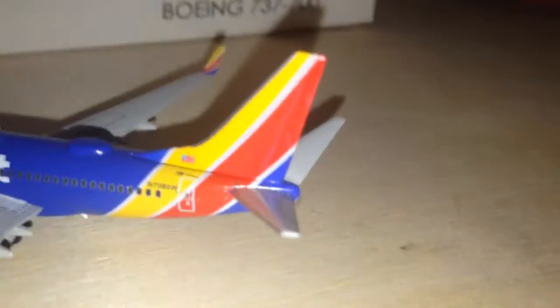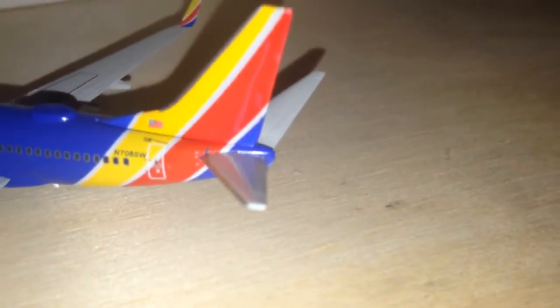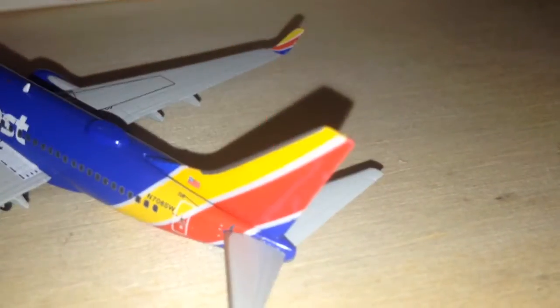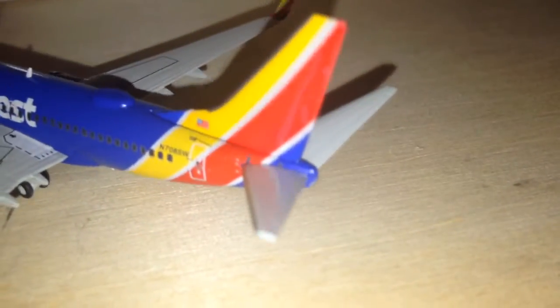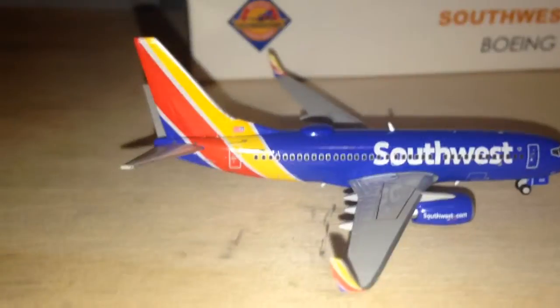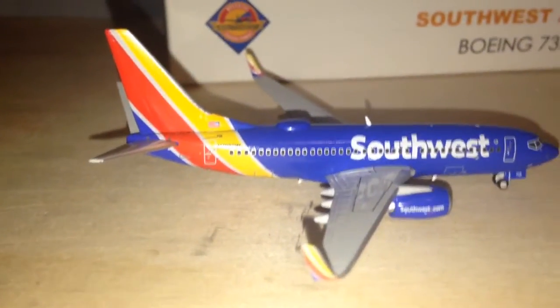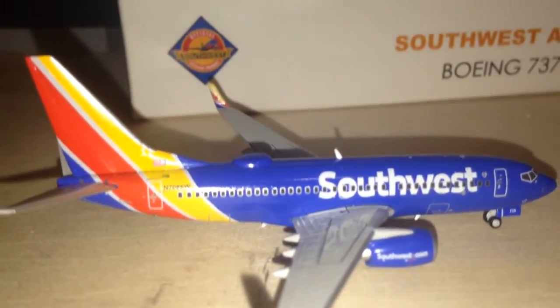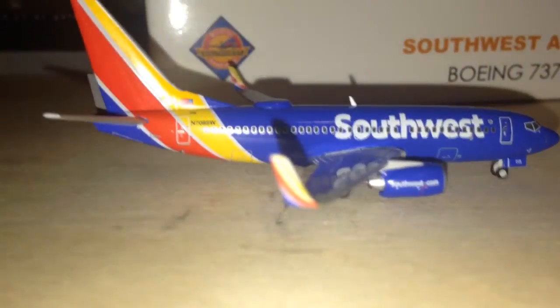Unlike on the 800, where the tailplane — the horizontal and vertical stabilizers — are made out of plastic, here on the 700 series they're still made out of metal, which I think they should have been made out of plastic because it would have been lighter and this tail-heavy issue wouldn't be a problem. But that's literally the only issue I have with this plane — everything else is perfect, in my opinion. It's just tail-heavy.